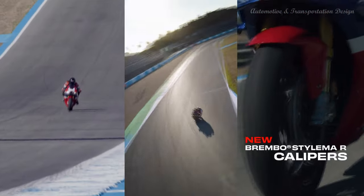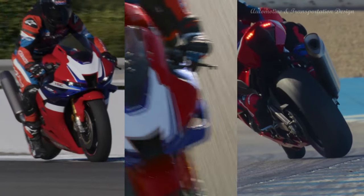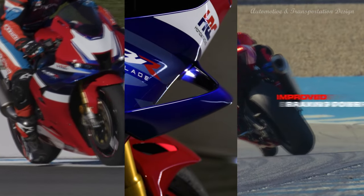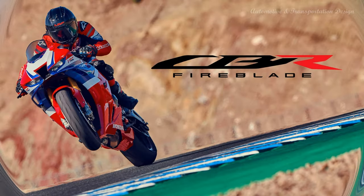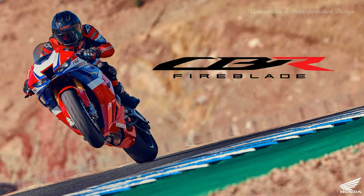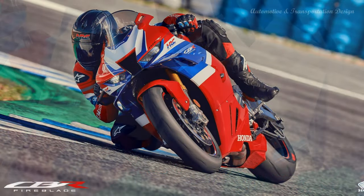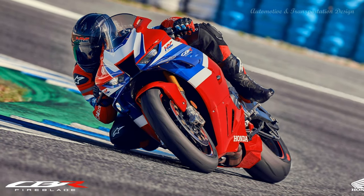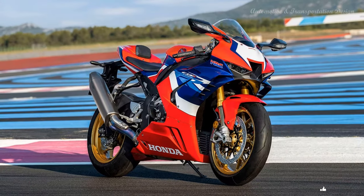The CBR1000RR-R Fireblade takes a huge step forward in development with its 1000cc inline 4-cylinder semi-cam gear engine in a new state of tune to deliver even stronger mid-range acceleration as well as huge top-end power. The cylinder head compression ratio, valve timing and springs have all been revised. The crankshaft and con rods are lighter, and there are new shorter ratios all the way through the gearbox.